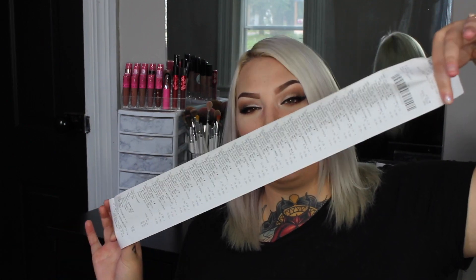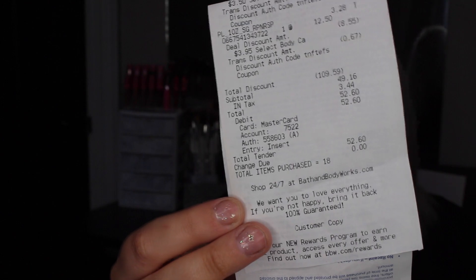My receipt is so long it barely fits in the camera frame. I purchased 18 items and my total was $52.60 — roughly $2.92 per item. Last time I did a Bath and Body Works haul, commenters told me about the $10 off coupon when you spend $40 or more. I went back, read the comments, followed your instructions to find the coupon, and used it this time. Thank you guys so much — I'll definitely always use it in the future.